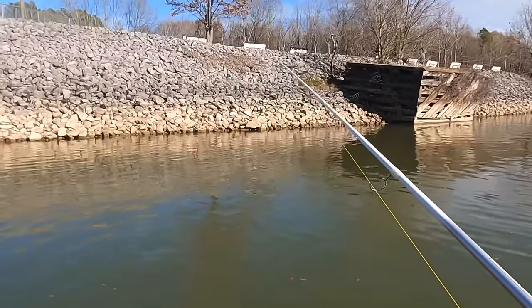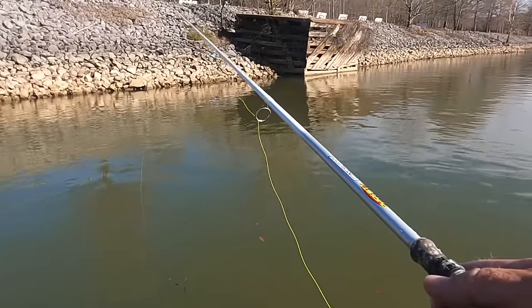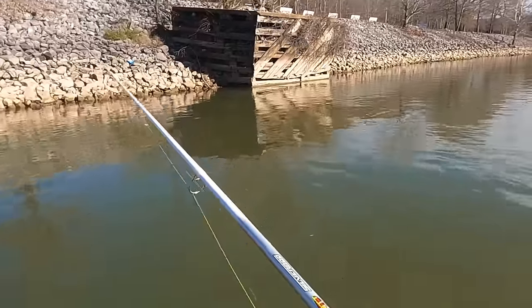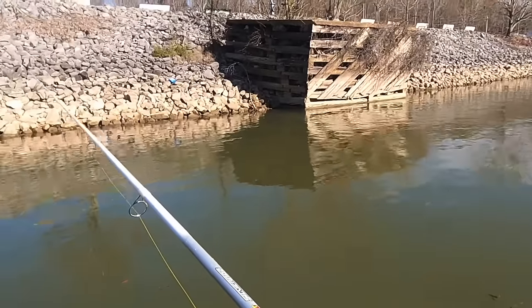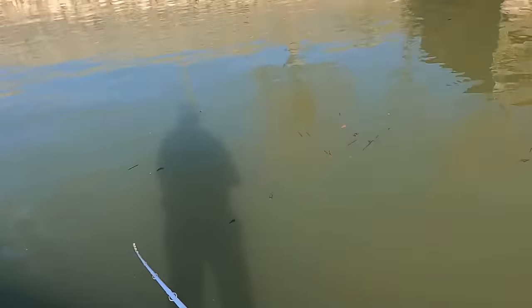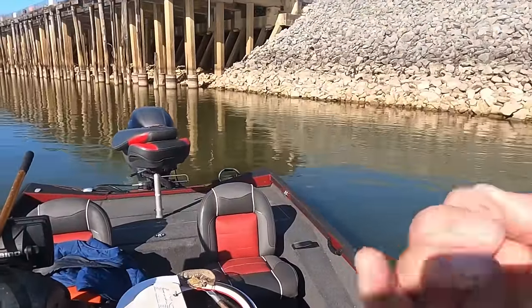Oh, we got one on! One just grabbed it — yeah, he's on it. Oh no, he's gonna — he got around something. When he does that, just give it some slack — that's all you can do — and hopefully he'll swim around it. Hope we still got this fish on. Got around a rock or something down there. Nope, we ain't gonna get him — had to break it off. That's just part of fishing like this, it just got wrapped around something.